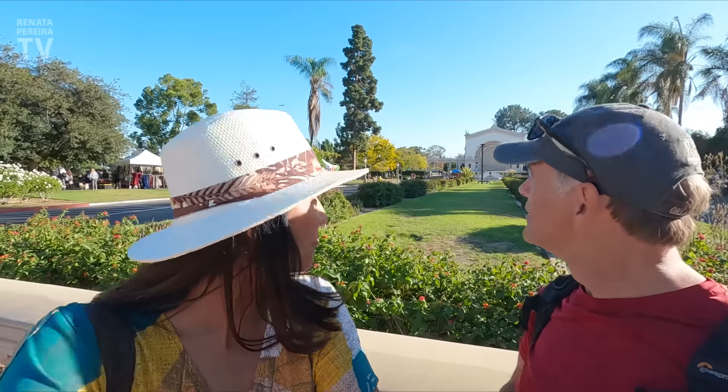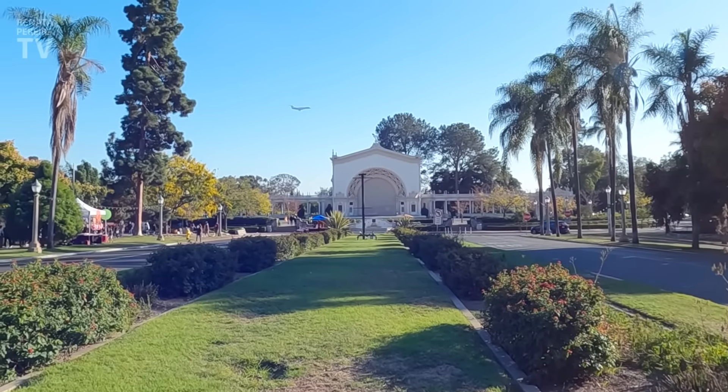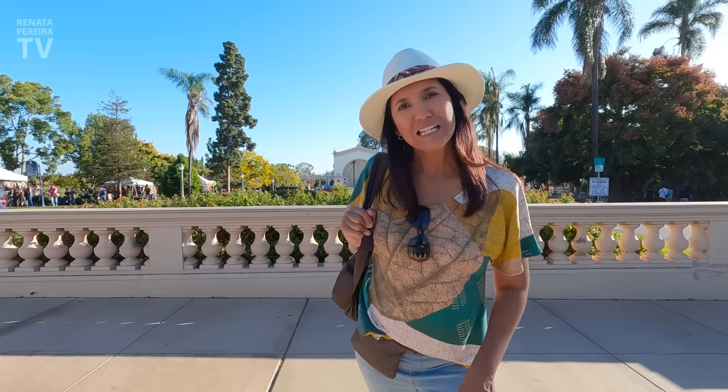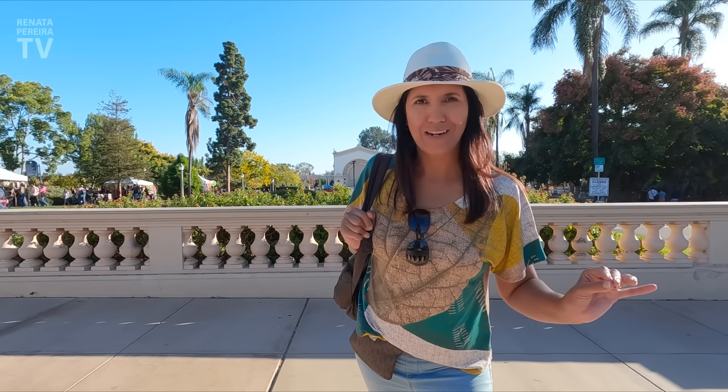Look at this space — how beautiful. A lot of people taking wedding pictures, maternity pictures. Really nice. At the end of the day, Balboa Park is still a park — here's the park part of it. It is really beautiful, very well taken care of. They even have a train here to take you all over the park, and it is free.